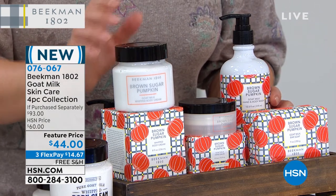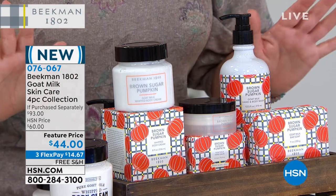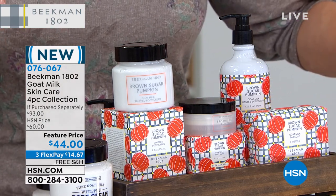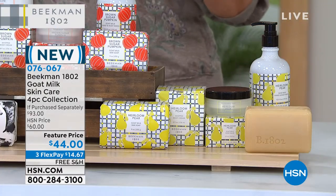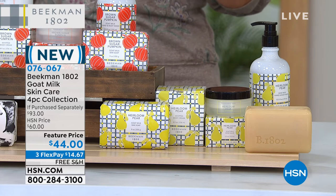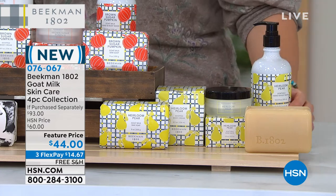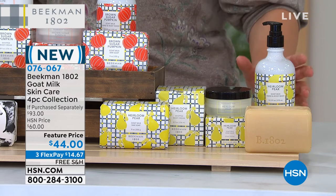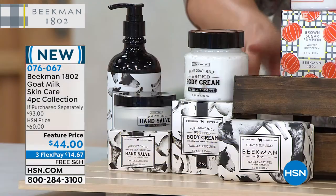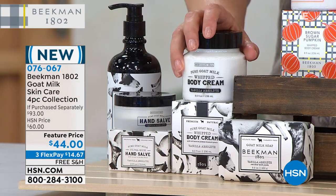Final 700 of these sets — once they're gone, they're gone. Final quantities. We have the heirloom pear available as well, which is not that fruity mall scent — very elegant and soft. Even some gentlemen might love this. And the vanilla absolute — I kept reading 'pure goat milk' and thought it was the pure, but it's the vanilla absolute, my personal favorite. It is warm and cozy — not sugar cookie, but beautiful.